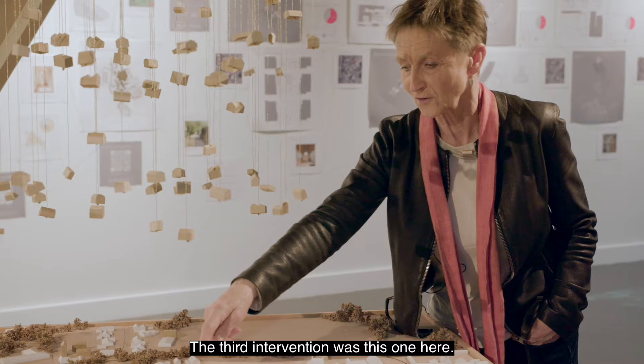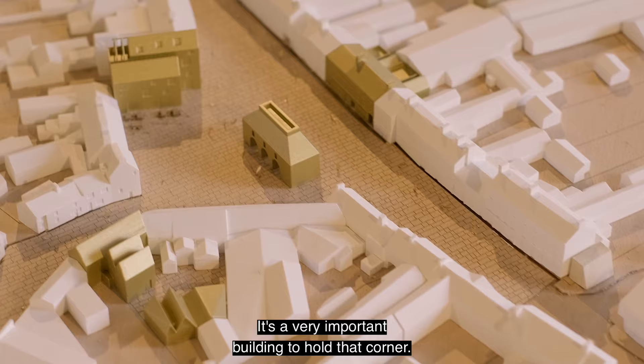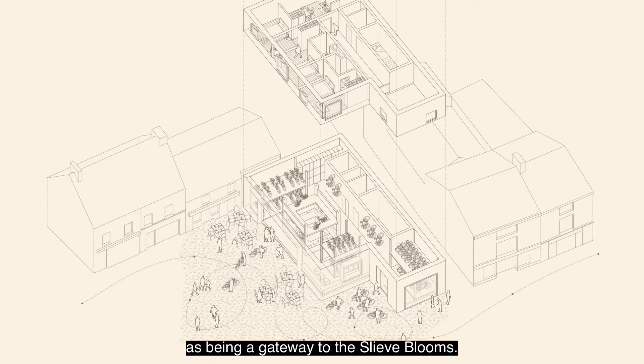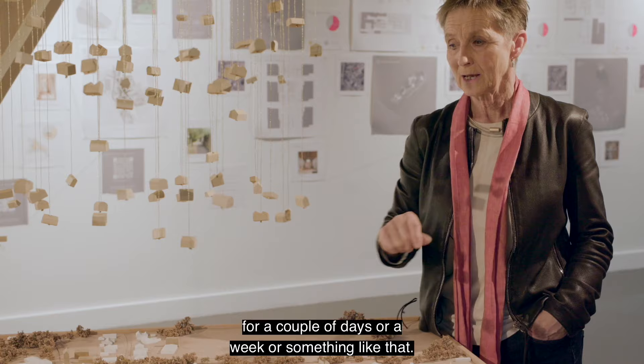The third intervention: at the moment that's just a wall which Tidy Towns have tidied up with a few painted-on windows, because there used to be a building there. It's a very important building to hold that corner — holding corners is a tremendously strategic thing that matters to all these towns. If you knock off a corner for road widening you've actually lost the sense of enclosure. So we said, let's think about Mountrath as being a gateway to the Slieve Blooms where you could rent a bike, with budget accommodation overhead for people to stay for a couple of days or a week.